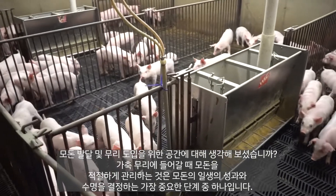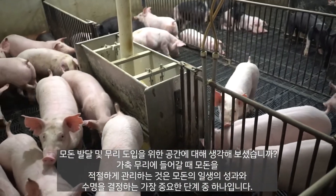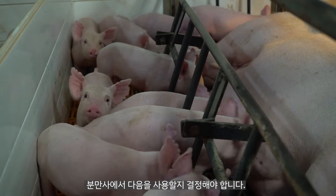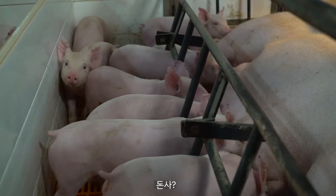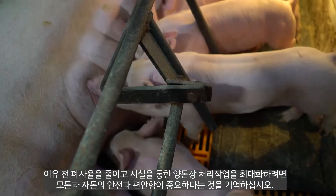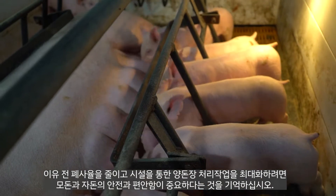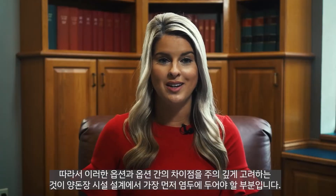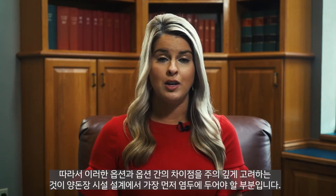Properly managing gilts at entry into the herd is one of the most crucial steps in determining her lifetime performance and longevity. In the farrowing barn, you have to decide whether you will utilize stalls, free stalls, turnaround stalls, or maybe even pens. Remember, safety and comfort of the sow and piglets is important to reduce pre-weaning mortality and to maximize throughput through your facilities. Careful consideration of these options and the differences between them must be top of mind in your facility design.